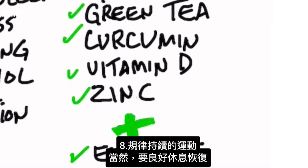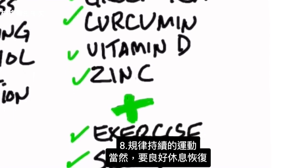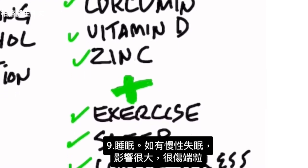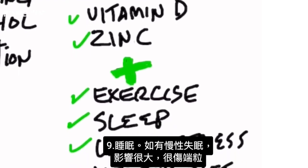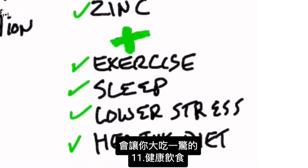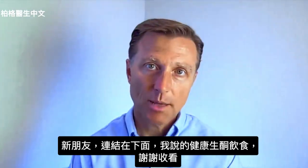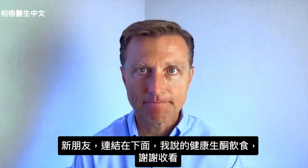And then exercise — regular, consistent exercise with good recovery. That includes the next one: sleep. If you have chronic insomnia, that is a huge thing that can hurt you with your telomeres. Keep your stress on the low side. And last is something that might really surprise you: consuming a healthy diet. I'll put the link down below of exactly what I mean by healthy diet.